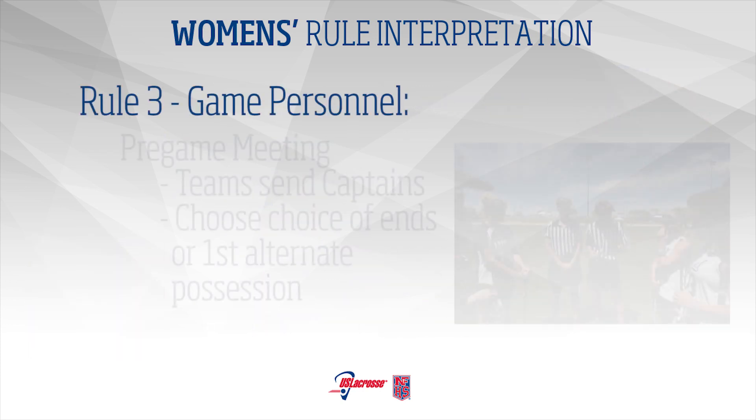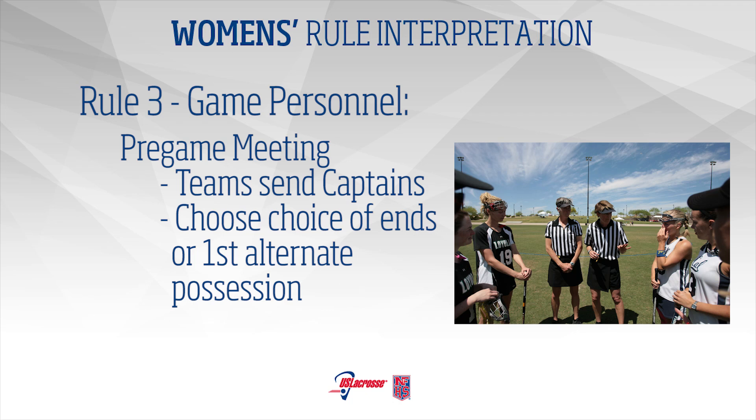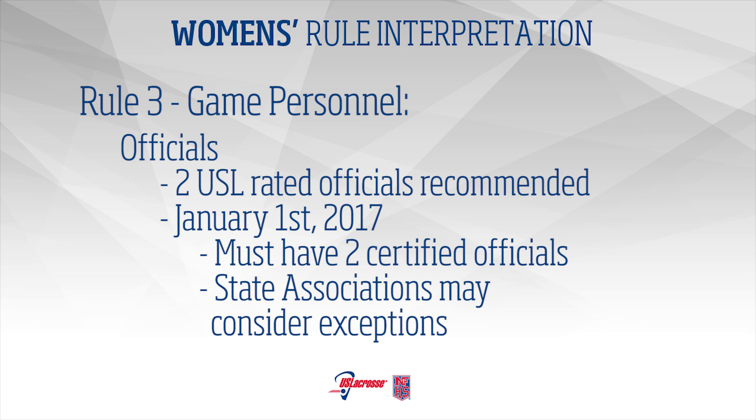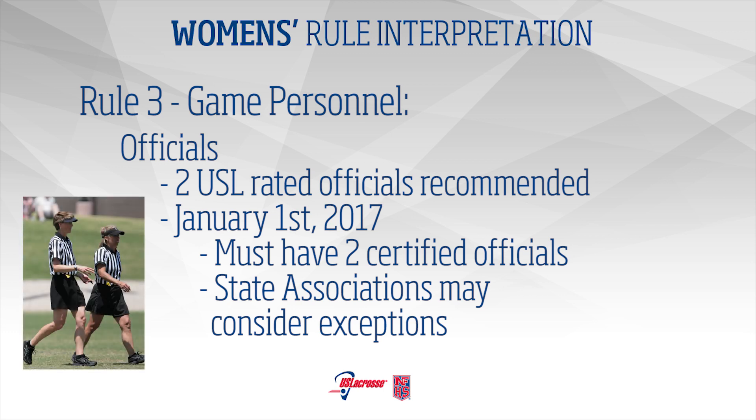Rule 3 – Game Personnel: At the pre-game meeting, the team winning the coin toss may choose choice of ends or first alternate possession of the game. Two U.S. lacrosse-rated officials are recommended. Beginning January 1, 2017, the game must be officiated by at least two certified officials. State associations may consider extenuating circumstances.